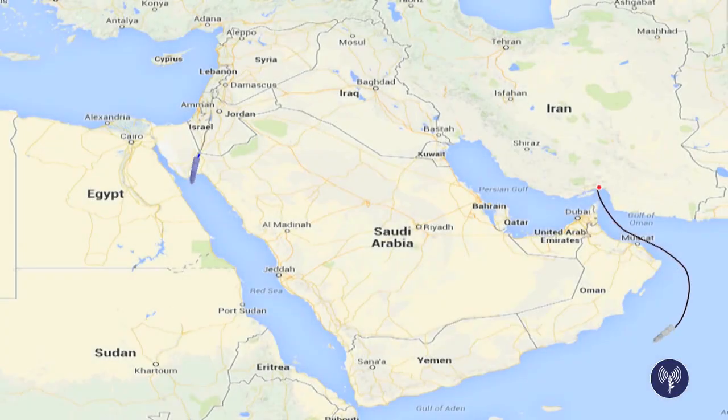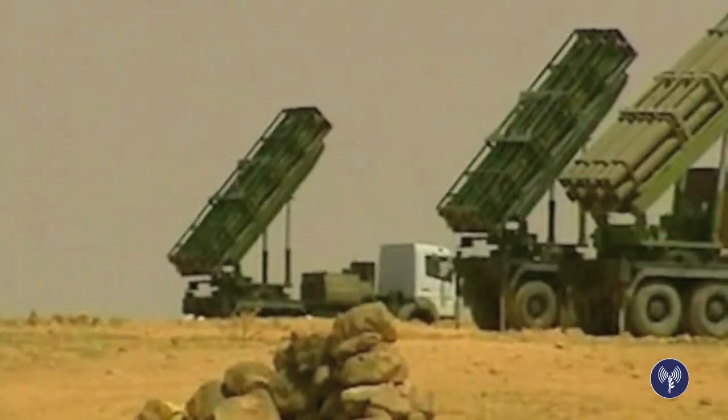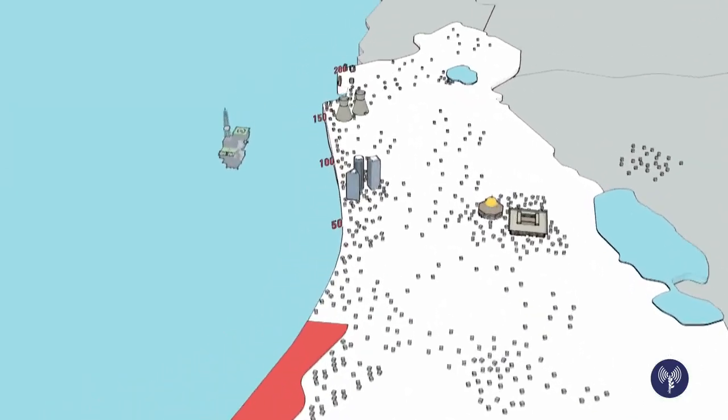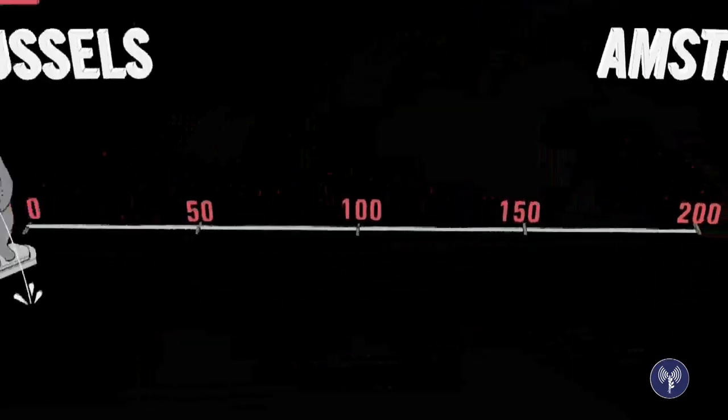When Israeli forces intercepted a suspected vessel sailing from Iran, this is what they found on board: the M302 rocket, manufactured in Syria as a deadly weapon. Its most advanced model has a strike range of up to 200 kilometers — nearly all of Israel from the Gaza Strip to Naharia, or in other words, from Amsterdam to Brussels.